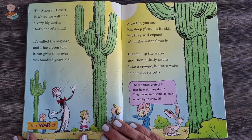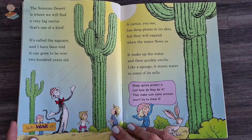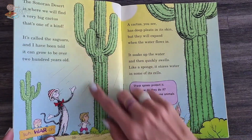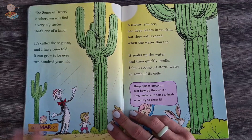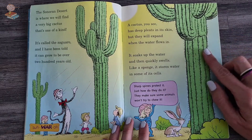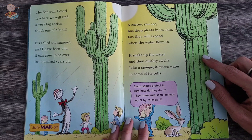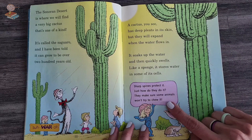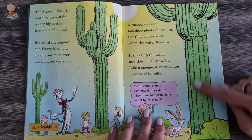The saguaro desert is where you find the very big cactus — it's one of a kind. It's called a saguaro, and I have been told it can grow to be over 200 years old. A cactus has deep pleats in its skin, but they will expand when the water flows in. It soaks up the water and then quickly swells like a sponge. It stores water in some of its cells. Sharp spines protect it — they make sure some animals won't try and chew it.